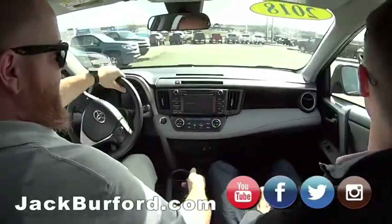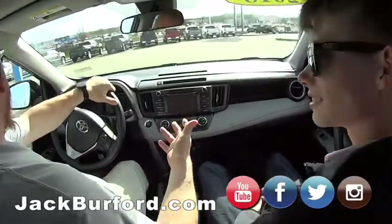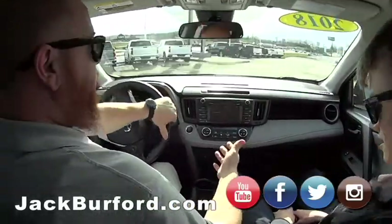This is a great little SUV. Really it's not small like they used to be. This one's got a lot of room on the inside. Heck yeah, it does.